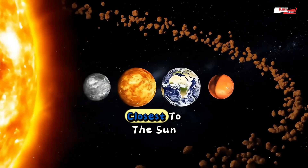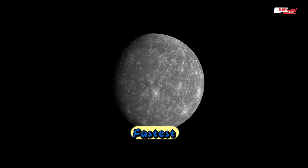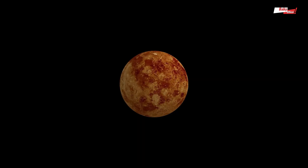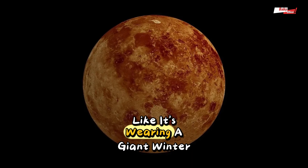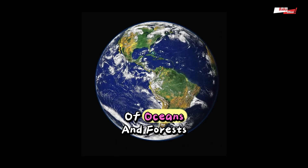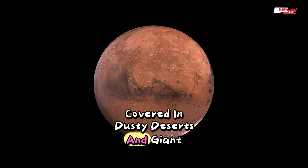Let's start with the four planets closest to the sun. Mercury is the speedy one — it zooms around the sun the fastest. But during the day it's hot like an oven, and at night it's cold like a freezer. Venus is the thunder-loving troublemaker, wrapped in thick clouds like it's wearing a giant winter coat. Earth is our cozy home, blue like a water balloon, full of oceans and forests. Mars is like a red-orange basketball, covered in dusty deserts and giant mountains.